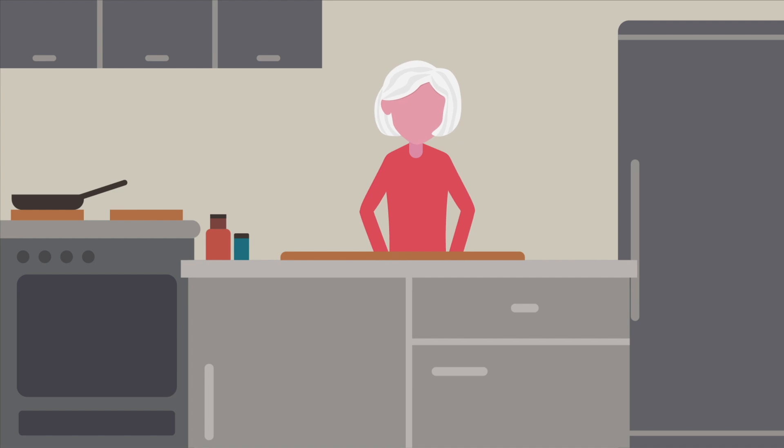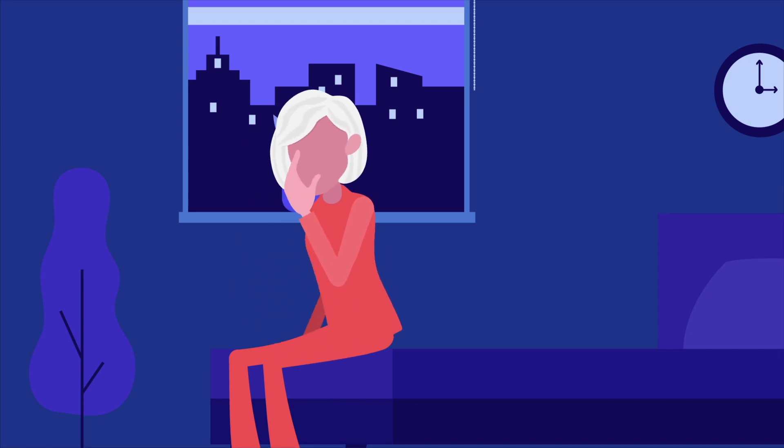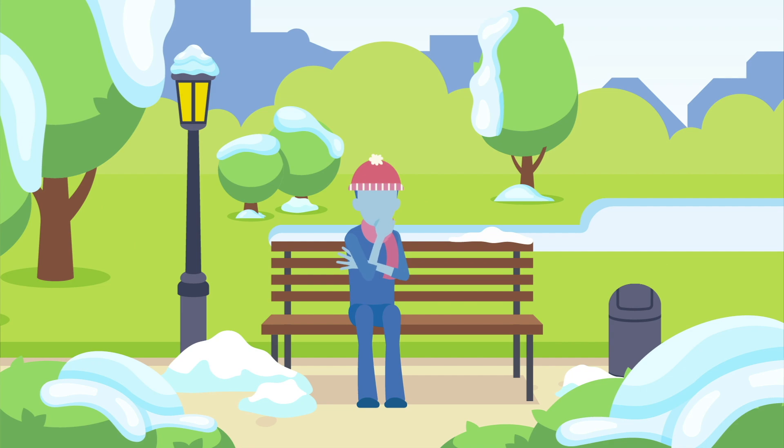The most common symptoms are wheezing, coughing, difficulty breathing, and chest tightness. Symptoms of asthma come and go and can be mild or severe. Often the symptoms are worse at night time. Symptoms can vary by season or changes in weather, like in spring when there is more pollen in the air, or in winter when the air is cold and dry.